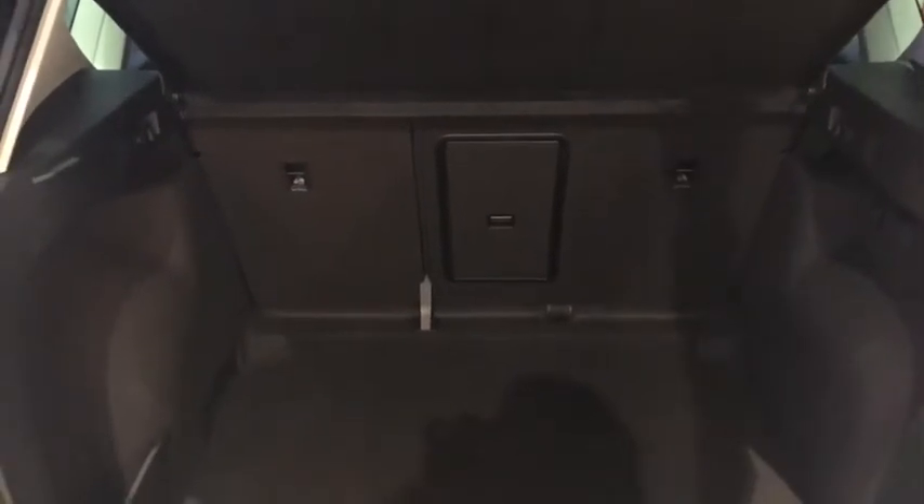I'll just show you inside the boot here. As you can see it's a nice decent-sized boot — you get everything you need in there. We've got 60-40 split rear seats and that little hatch there which goes down into an armrest where you've got a slot to put extra bits and pieces through.